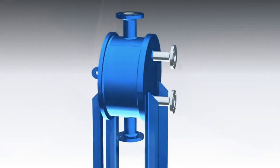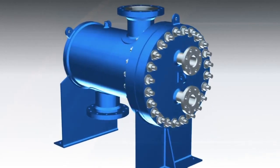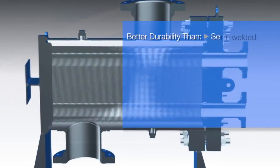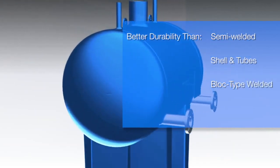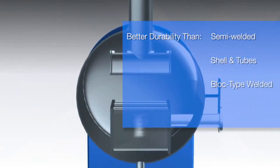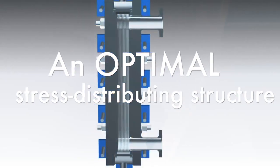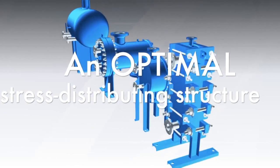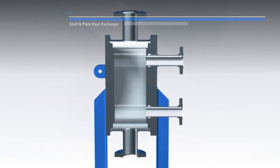Construction is robust with no gaskets to replace, no tube vibration structural failure, and no 90-degree corners that are prone to fail as with block type units. The fully welded round or oblong design is an optimal stress-distributing structure. The cage prevents any cantilever stresses from being transferred to the plate pack.